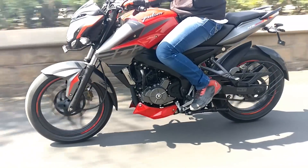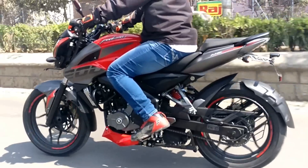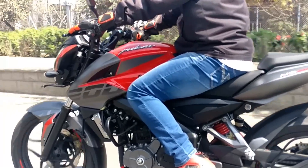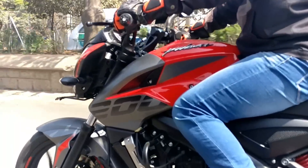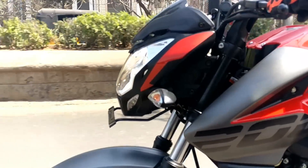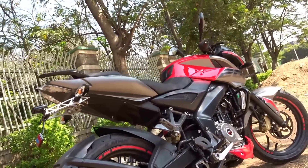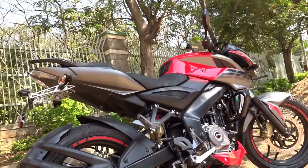I am hoping that the bike now gets a BS4 compliant engine, although we need to wait for the official reveal. I believe this because Bajaj recently claimed on their Facebook page that they are India's first two-wheeler company to be 100% BS4 compliant. Thirdly, the visually striking new paint schemes and body graphics truly look stunning.